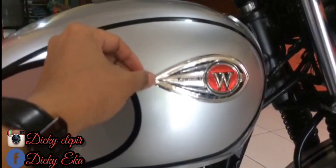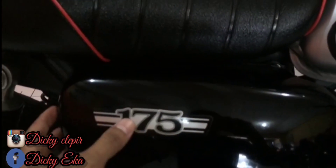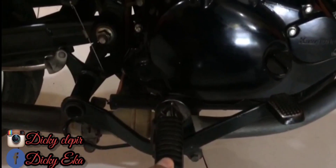Di tangki ada tulisan W begini teman-teman, ada tulisan 'classic concept', ada tulisan 175 di samping. Rem belakang, pijakan rem.